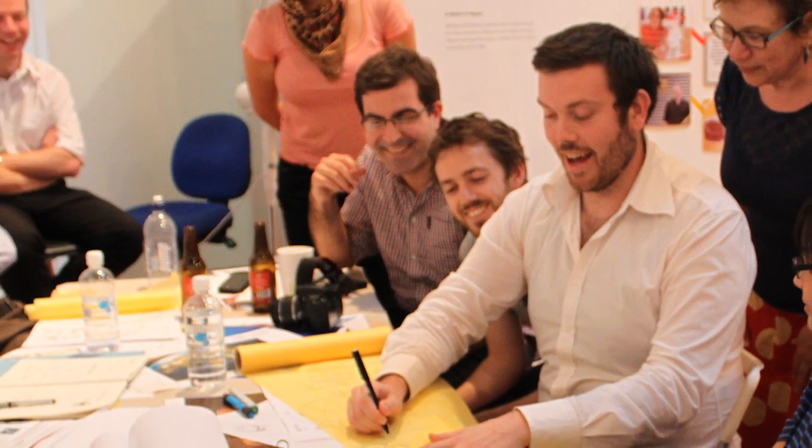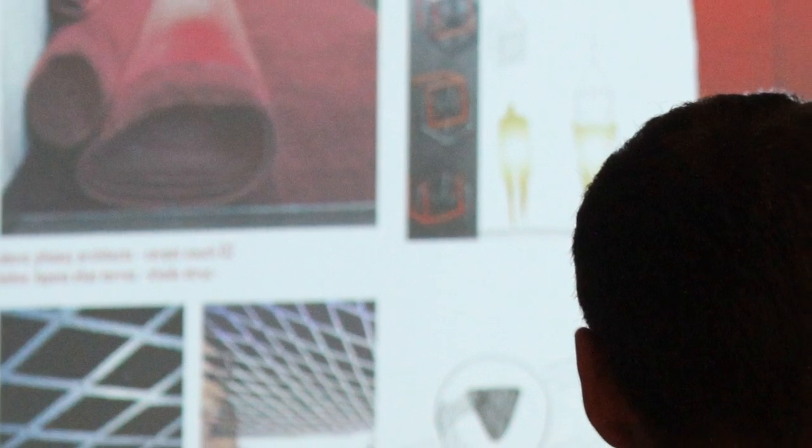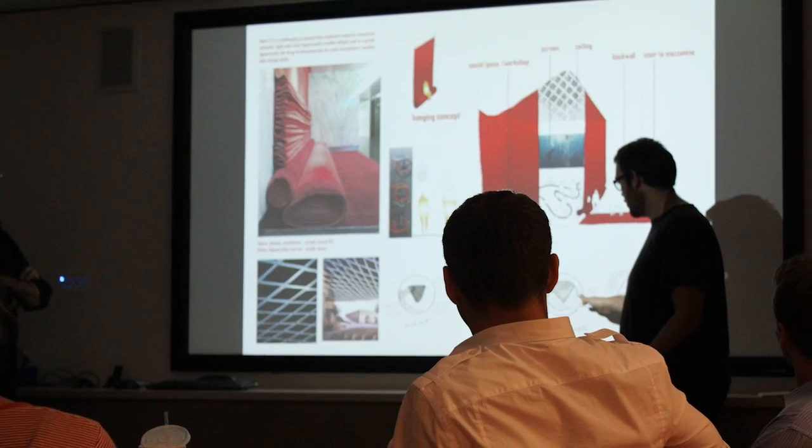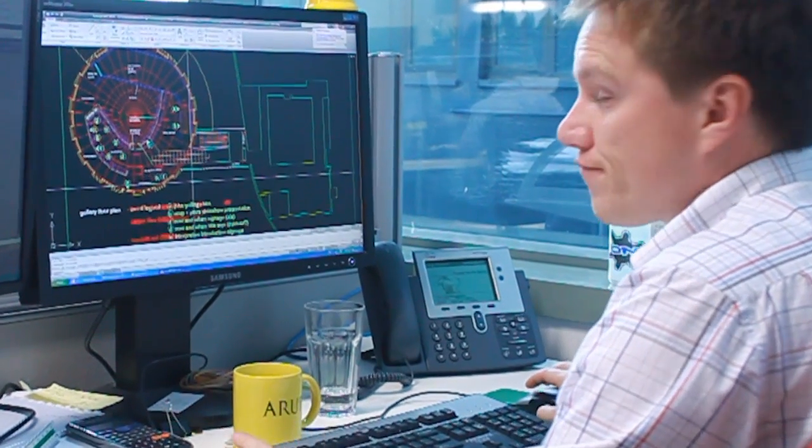The internal Arup design competition for this viewing space was absolutely fantastic. It engaged the whole office, coming up with brilliant ideas. Everybody got into it, then we had an interactive judging session. We engaged with the client, we got the Object Gallery to elucidate their brief, tell us what they really wanted. We involved all sorts of experts in what should a viewing space be, how should it work, how should it perform? And the people competing took on all this and responded to it really well.